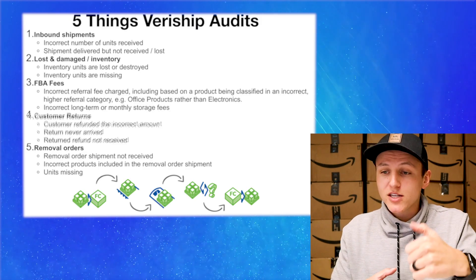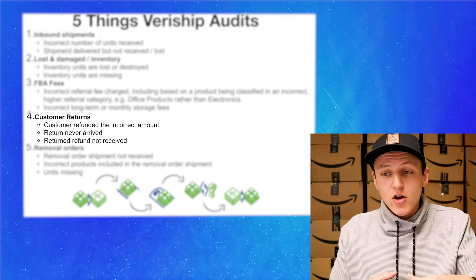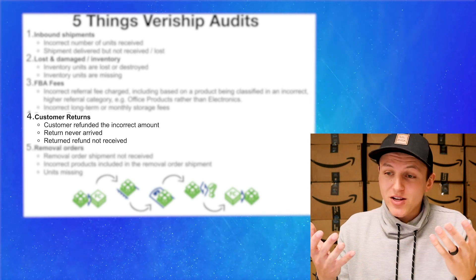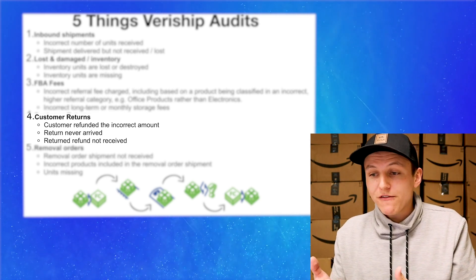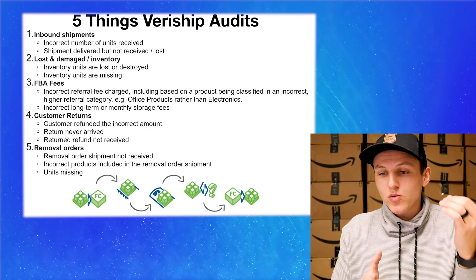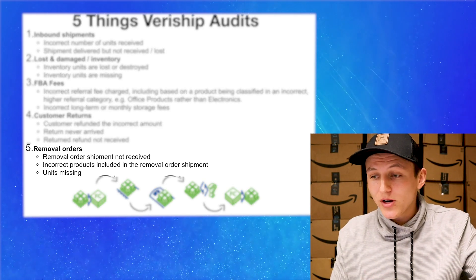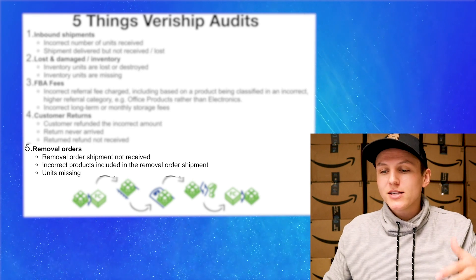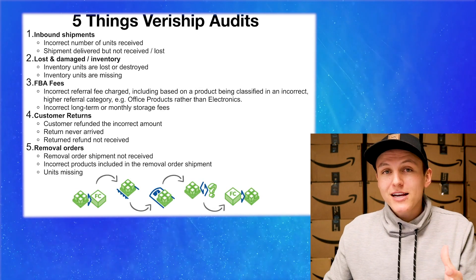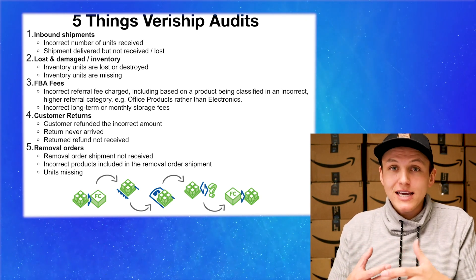The fourth thing is customer returns: customer refunded the incorrect amount, return never arrived — that happens a lot — returned refund not received. Amazon needs to reimburse you for those. The fifth thing is removal orders: removal order shipment not received, incorrect products included in the removal order shipment, units missing. There are a lot of things that Veriship goes in and audits to make sure that Amazon is basically giving you the money that you rightfully deserve and they owe you.